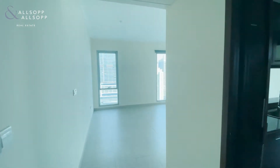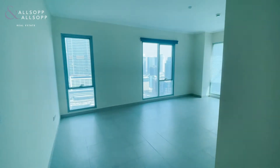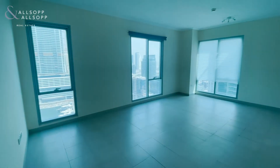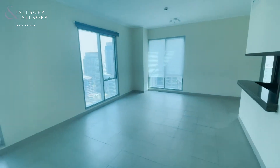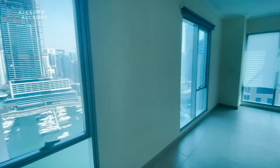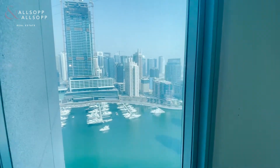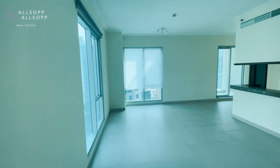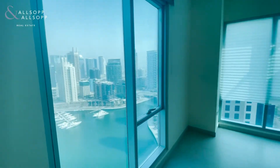Hi everyone, it's Brooke from Allsop and Allsop Real Estate. Today we're in a two-bed unfurnished apartment in Marina Promenade. This apartment is 1,400 square foot. In the living room it has full marina views from all of the windows, and the windows are floor to ceiling, so it lets in a lot of light.